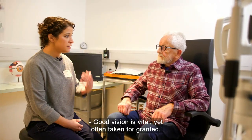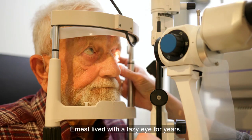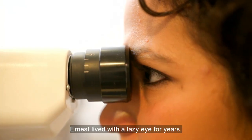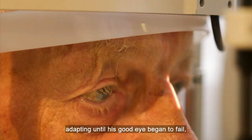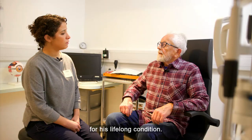Good vision is vital, yet often taken for granted. Ernest lived with a lazy eye for years, adapting until his good eye began to fail, prompting him to seek help for his lifelong condition.